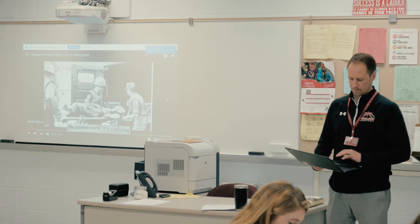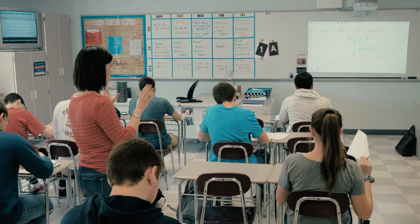They can move around with their computer and project whatever they're doing up on the board and help all the students. I feel like it's more one-on-one — you're actually talking to the teacher rather than having to yell over the desk while they're over there. You can walk around and interact more, and you don't have to worry about tripping over wires, so it's really nice.